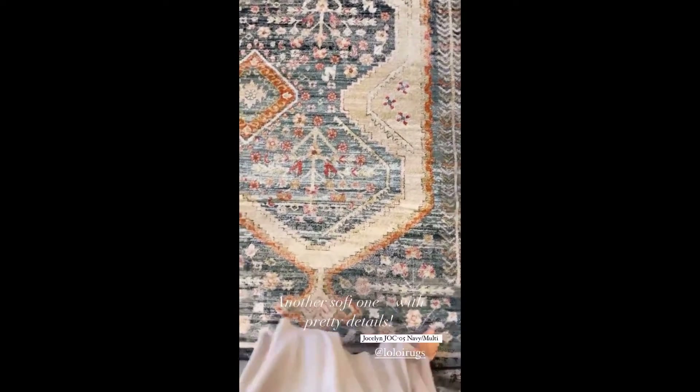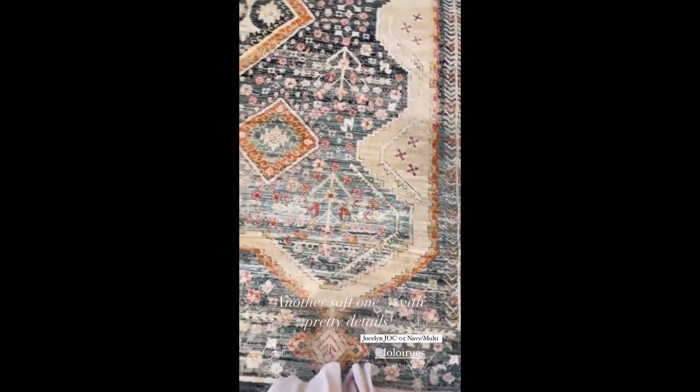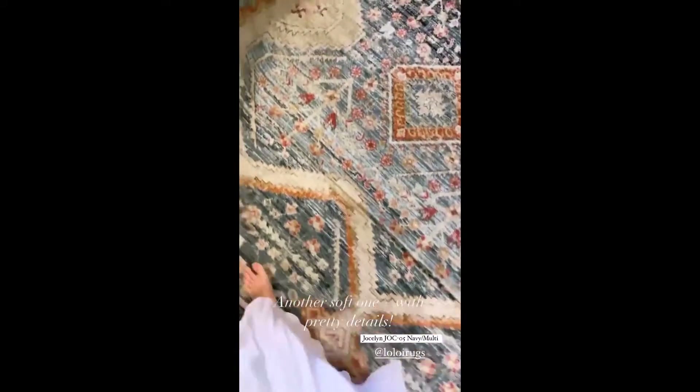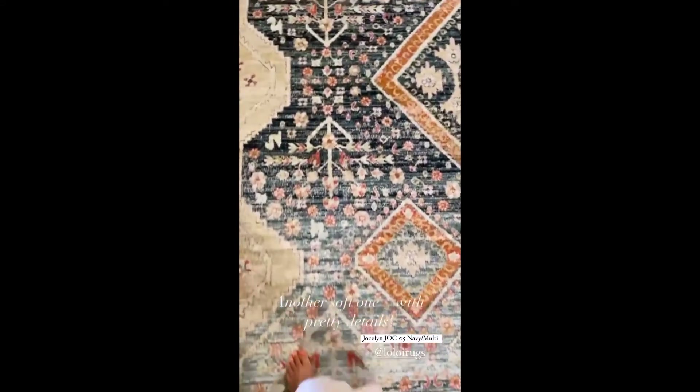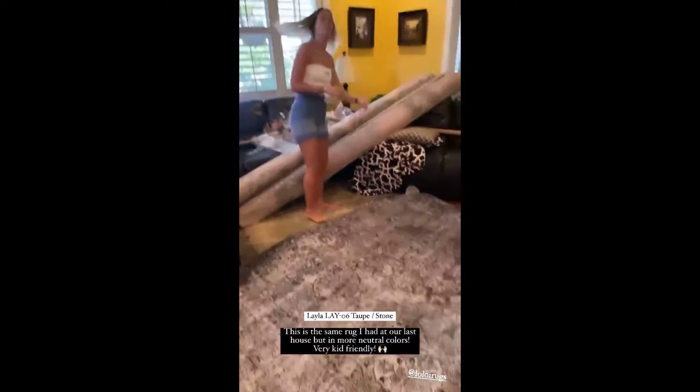Okay, what do we think of this one? I'm gonna hide my chipped toenail polish under my dress. What do you think of this one, Jules? I really like this one a lot too, all the little flowers. I know, the details are really, really pretty. This is again a really soft texture. Jules loves this one.